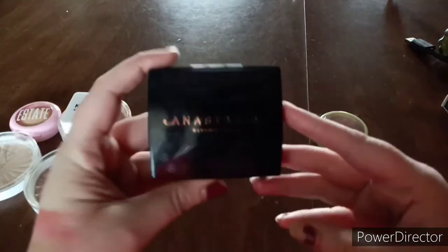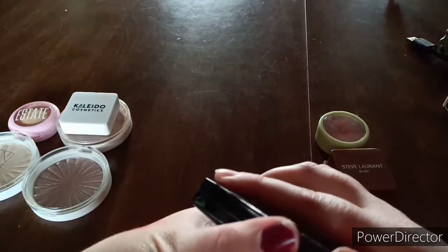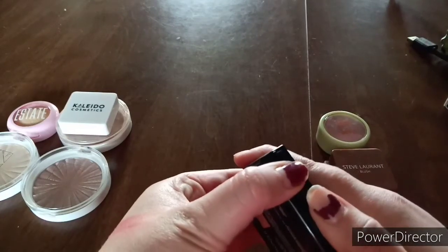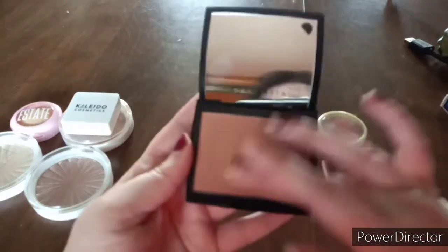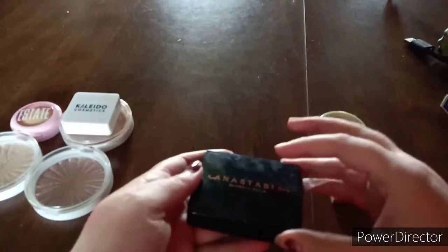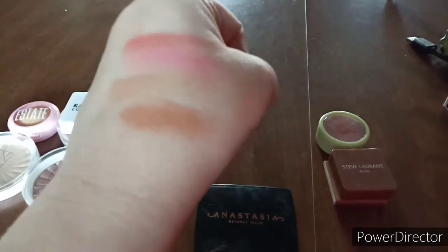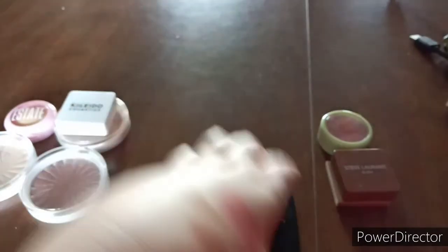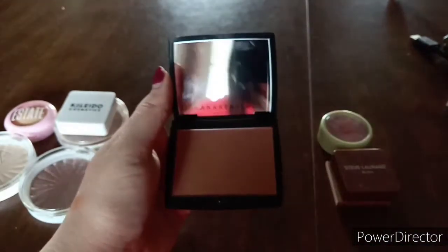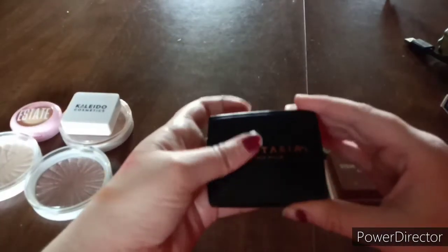This is the Anastasia Beverly Hills bronzer in the shade Rosewood — my boyfriend bought this for me. The pan size is really nice, there's a mirror, and it's very soft. I've never tried their formula before but I used it in one of my videos. I do think it looks a little orangey, but I don't think it's too bad. I actually want to use this bronzer more, so I'm going to keep it.